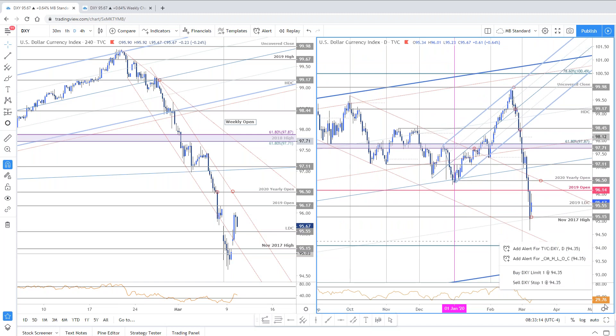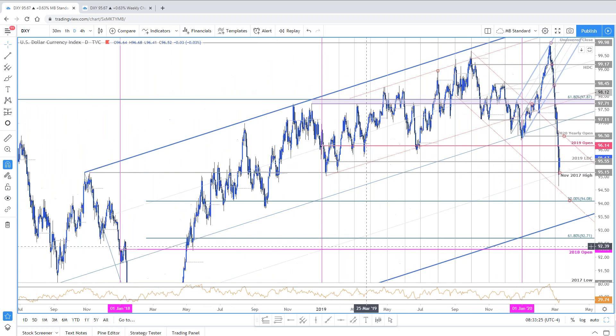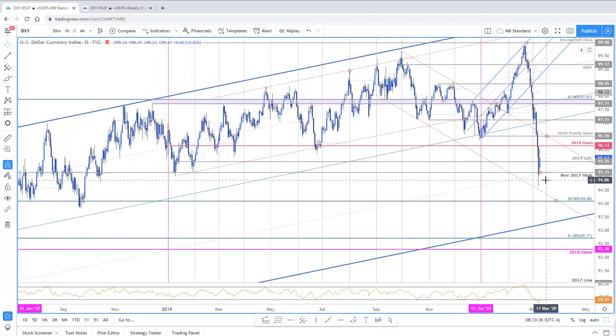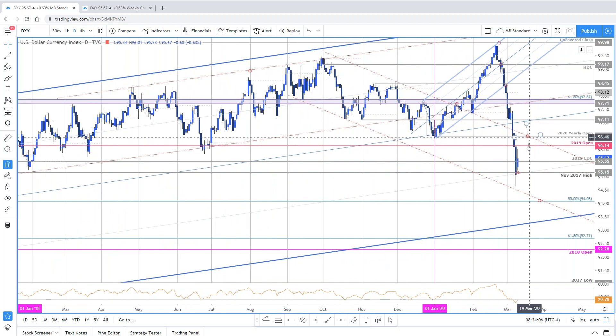The daily chart: 95.15 is the November 2017 high, still holding support for now. The 50 line or 25% line of this ascending formation is still offering some support — we closed there yesterday. Here's the rebound. 96.14 is initial resistance right now, the objective 2019 open. The bigger level is this year's open at 96.50. Bearish invalidation I'd still leave at 97.11 — a bigger pivot in price that would take us back above the median line and into the upslope.